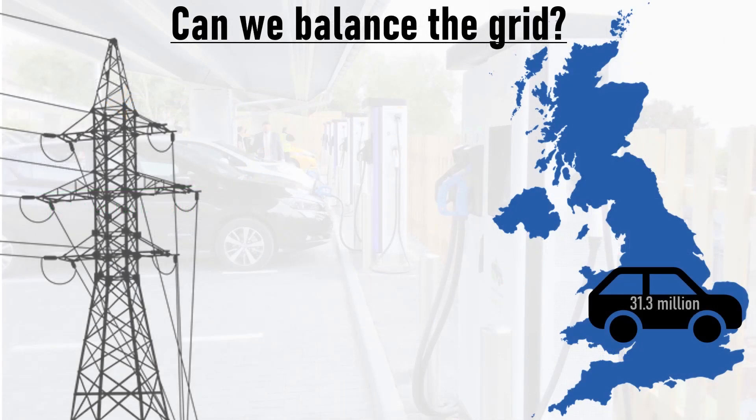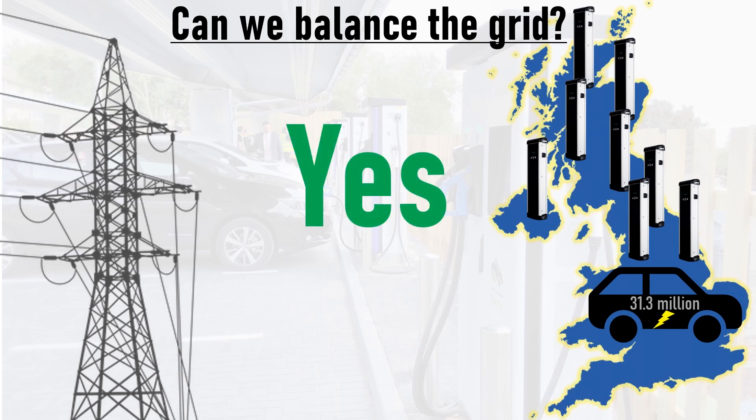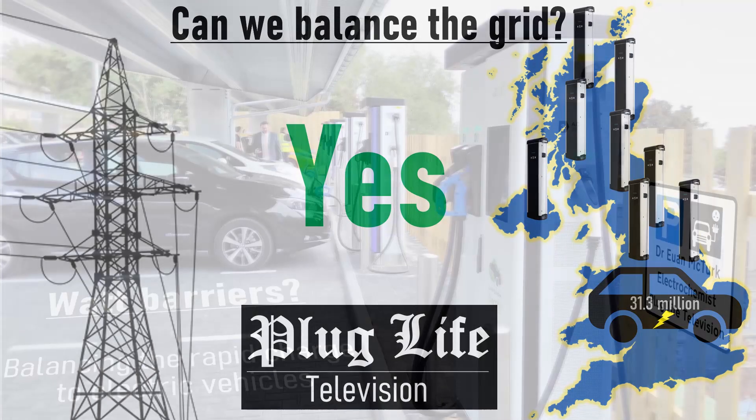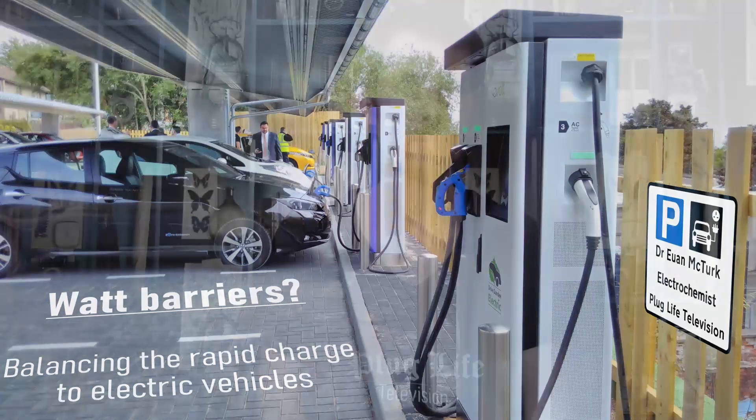So in conclusion, when it comes to whether or not the national grid can and will cope with all of the UK's cars switching to electric propulsion, the answer is a resounding yes. Not only is there enough energy produced by the national grid within a 24-hour period to meet all existing demand and the energy requirements of every single car in the UK switching to electric, but there are loads of really attractive technological solutions that mean we won't see a surge in demand that trips the grid.